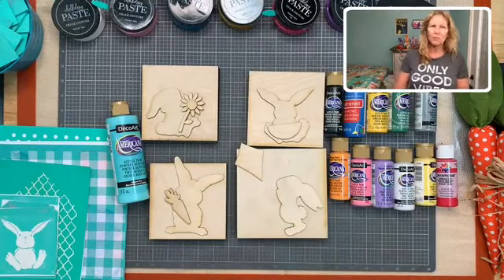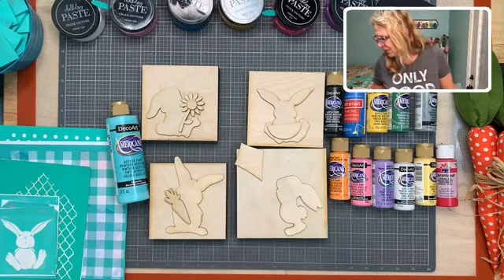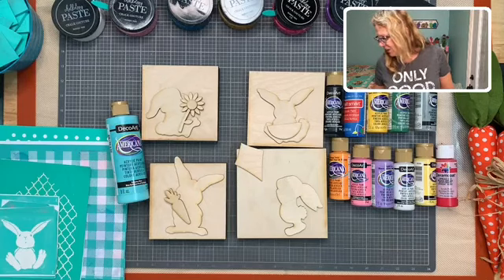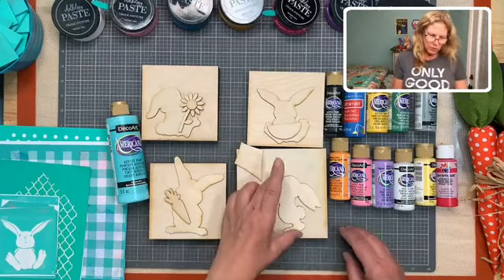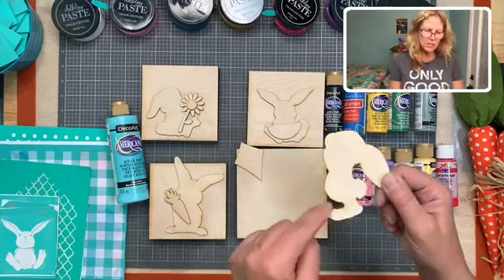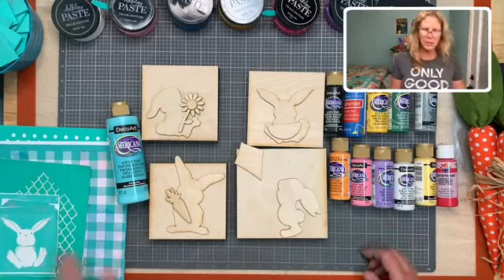Hello everybody! Hi Melissa, Lori, Margaret, Cheryl, Linda, Angela, Pam - hello guys! It has taken us forever for the girls to have time to cut these little guys out - there's a lot of detail around each one to trace and cut out. These are from the Build a Bunny.